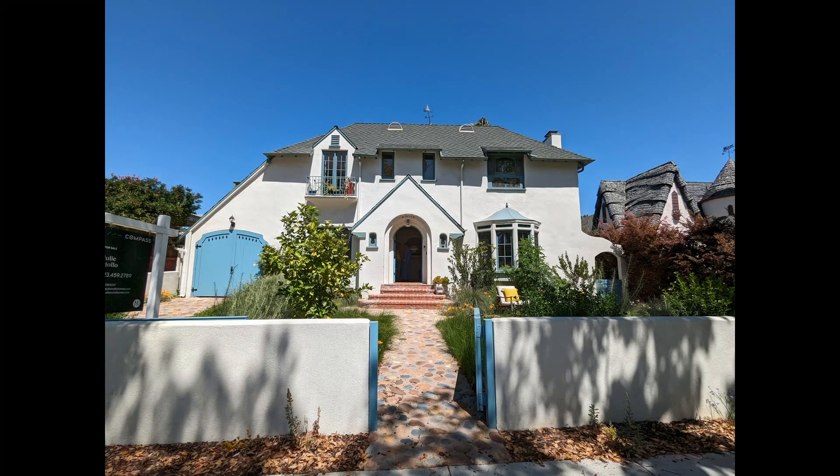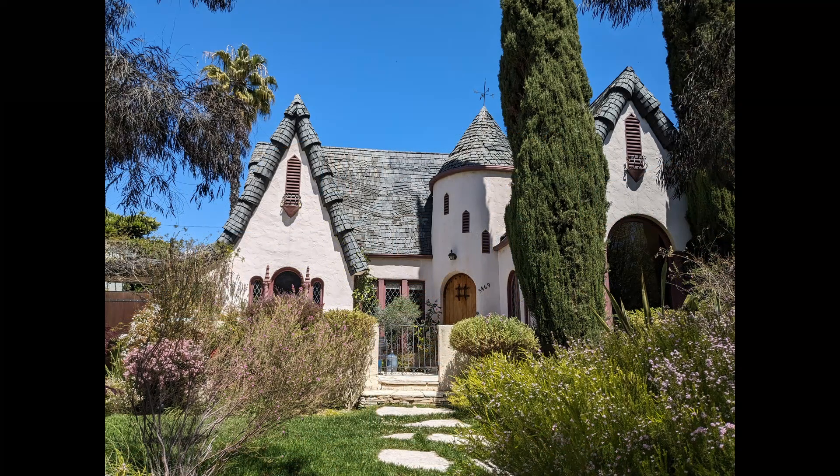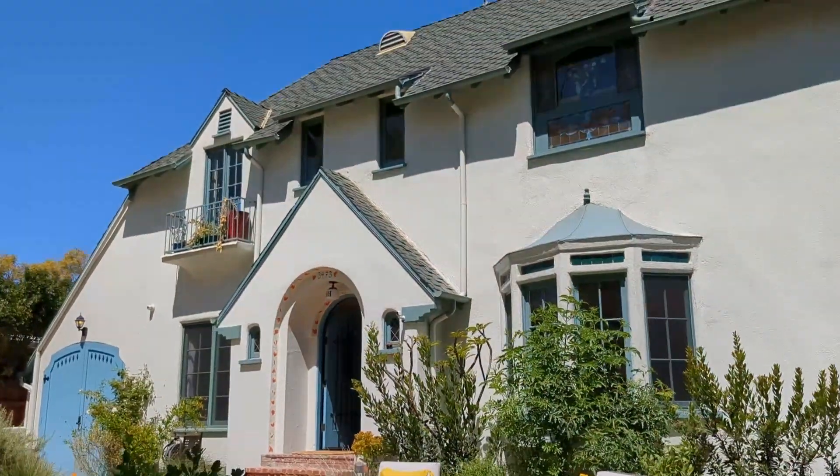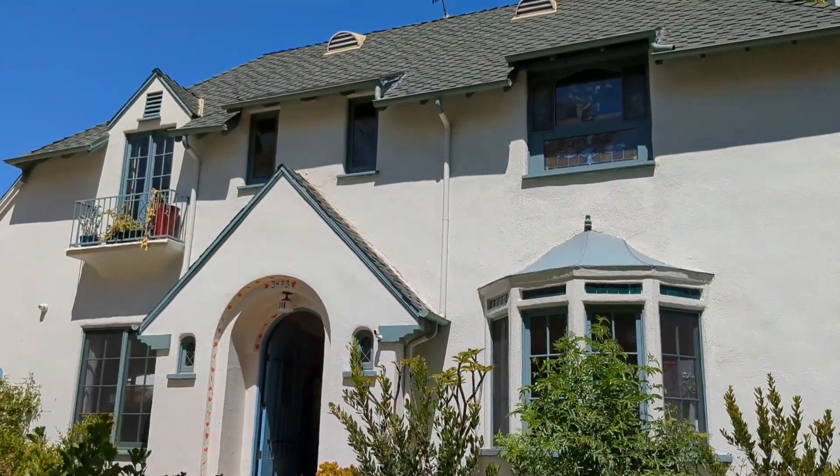I'm Julia Aparicio Mercado, the Real Estate Mercado, and I'm here for your buying and selling needs. My contact information is in the description. This is a little storybook home in the neighborhood of Los Feliz, right next to where we're going to an open house at 3473 Rowena Avenue.